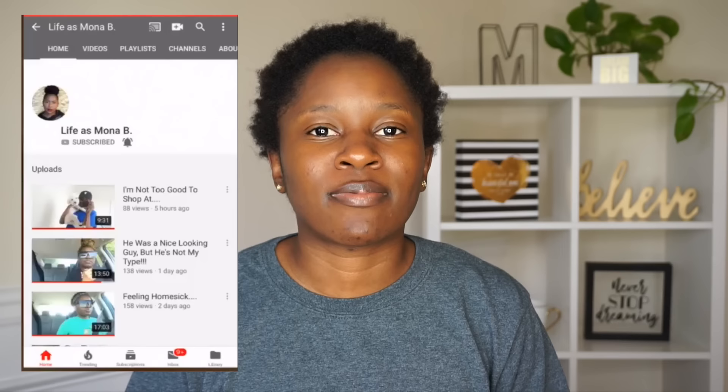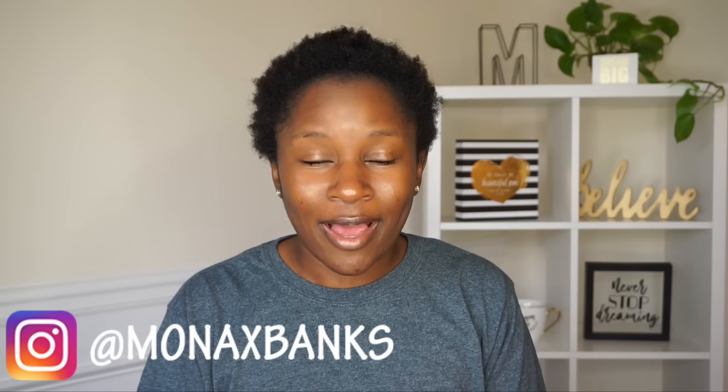Hey, I'm B-Crew Monab. Before we get into the video, make sure you turn on your post notifications so you're notified whenever I post a new video. Make sure you're subscribed to my vlog channel, Life as Monab, where I share the behind-the-scenes of my life. And make sure you are following me on Instagram at Mona x Banks.